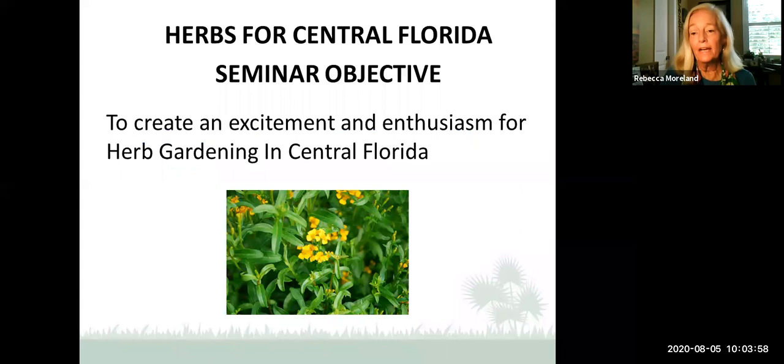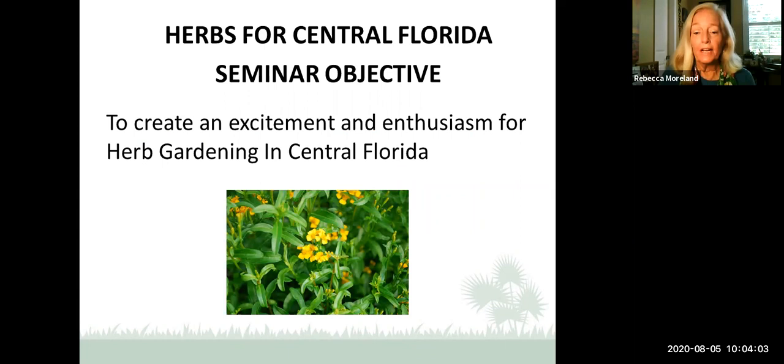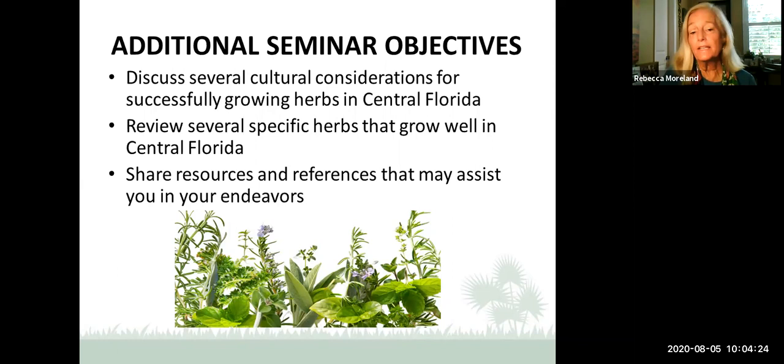Today's topic is herbs for Central Florida. My main seminar objective is to create excitement and enthusiasm for herb gardening in Central Florida. They're important, easy to grow, and wonderful to grow. I also hope to talk about several cultural considerations — how to make growing herbs successful — and to discuss several specific herbs that grow well in Florida, a couple that don't grow so well, and to share resources and references that may assist you in your endeavors.